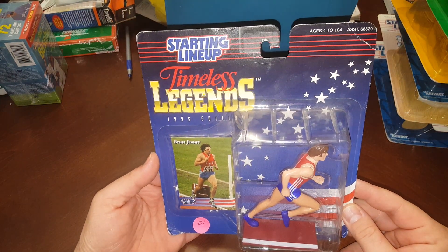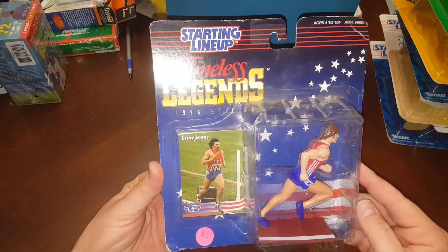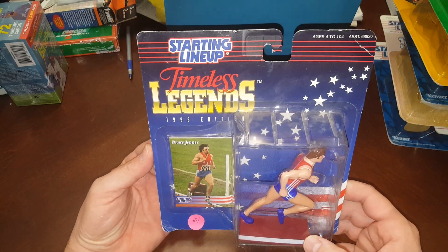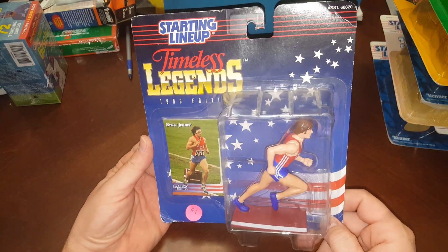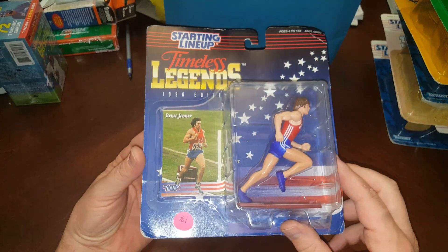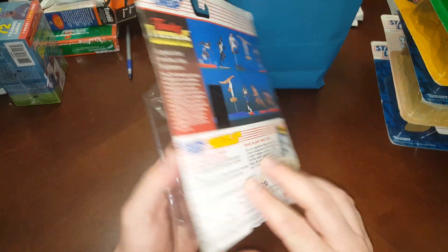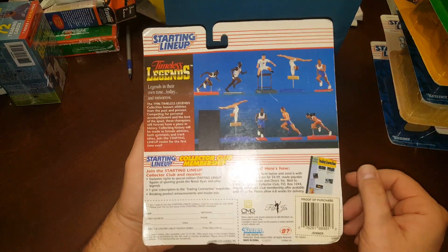The infamous Bruce Jenner piece. I support everybody — I don't care what anybody does, as long as they're a good person and they're not hurting people or children. Bruce is a great motivational speaker and just a good American — not only because of the Olympics. I still like him even if he identifies as a woman and changes his name.